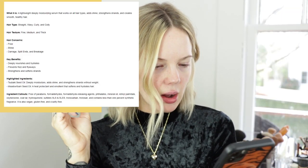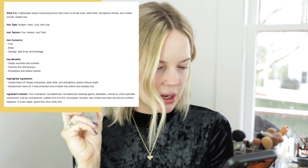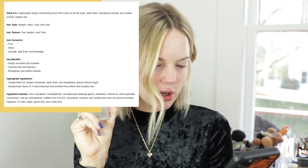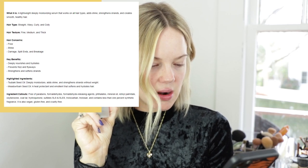Crown Affair now has shampoos and conditioners — when I first started following them on Instagram a couple years ago it was just the combs. It says it's good for frizz, all hair types, and heat protection, and helps with split ends and damage. It has abaki oil seed oil which deeply moisturizes, adds shine, and strengthens without weight, plus meadow foam seed oil as a heat protectant and emollient that softens and hydrates hair. I'm not saying this will replace my Olaplex No. 7 oil, but it is right up there with it. It's a little heavier than the Olaplex oil but doesn't weigh the hair down.